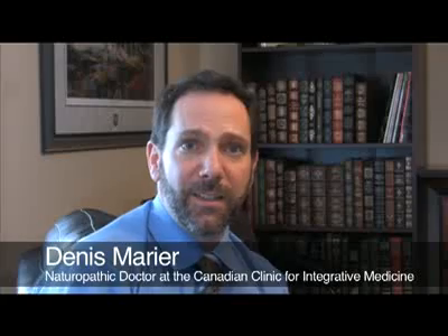Vitamin C is an all-natural cancer treatment. It's specific towards cancer cells. If we can get it in the blood at a concentration that's high enough for it to become a pro-oxidant, which means that it creates hydrogen peroxide and oxidation specifically in cancer cells.